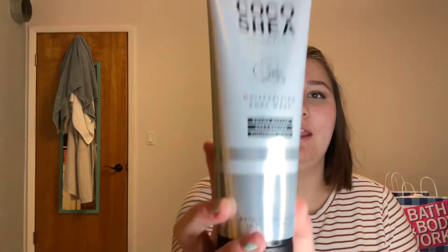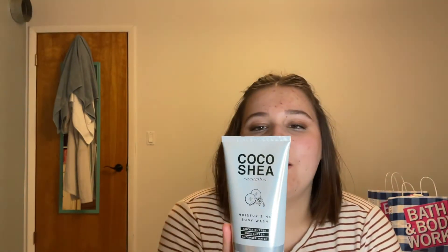Next is the Bath and Body Works Coco Shea Cucumber Moisturizing Body Wash with cocoa butter, shea butter, and cucumber water — 10 fluid ounces. It says it refreshes, gently cleanses, and provides a luxurious nourishing lather. The champagne toast smells slightly orangey, sparkly, fizzy, sweet, and kind of berry-like. I had a mini that's halfway gone, so I needed a full size.